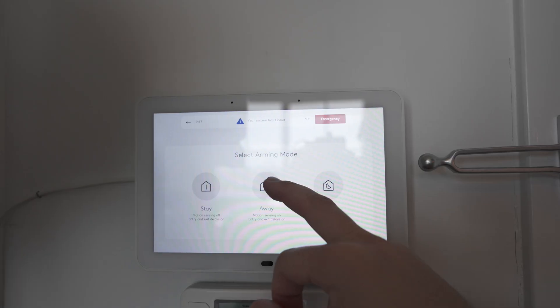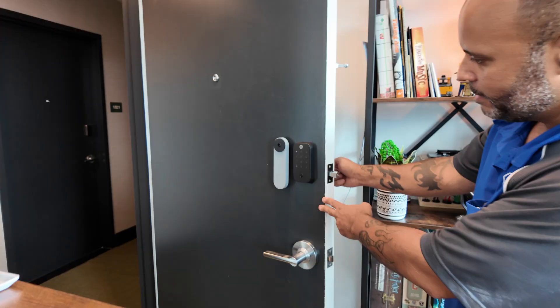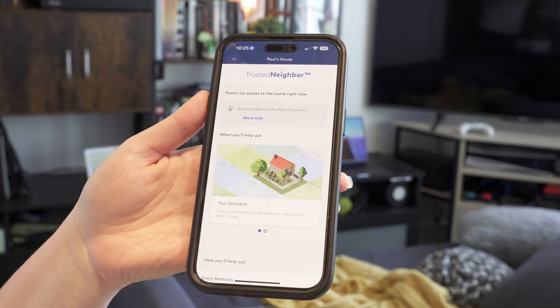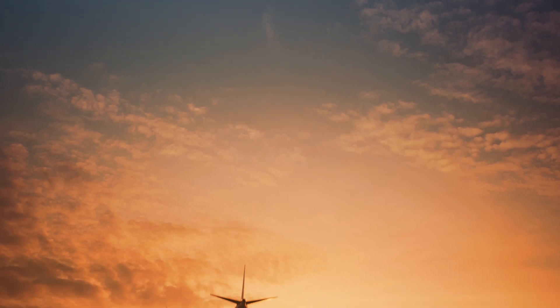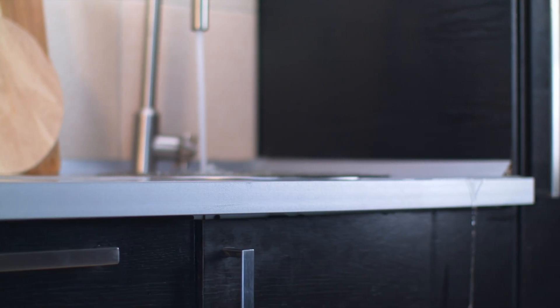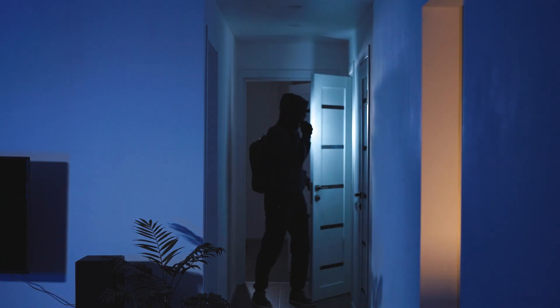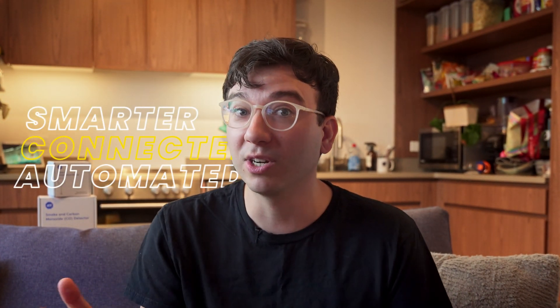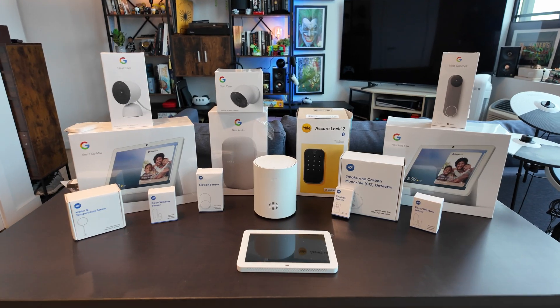ADT Plus combines traditional security with the best smart home devices from Google and Yale. However, its standout feature is the new Trusted Neighbor service — your network of neighbors, family, or friends can help you take care of your home while you're away, even while you're completely offline. With this new Trusted Neighbor feature, ADT is aiming to do more than just traditional home security like protecting your home from theft, fires, or leaks. They're creating a smarter, more connected home.